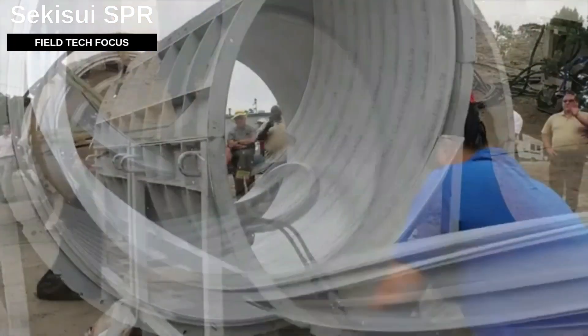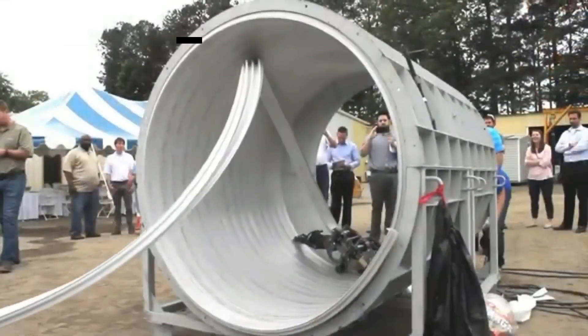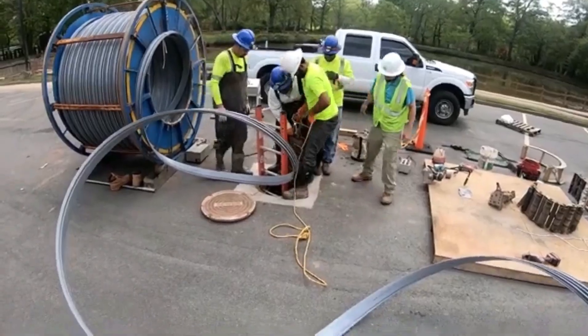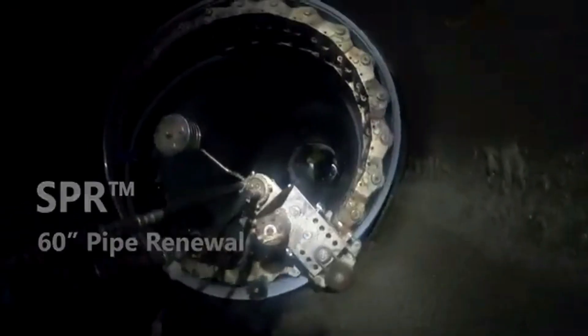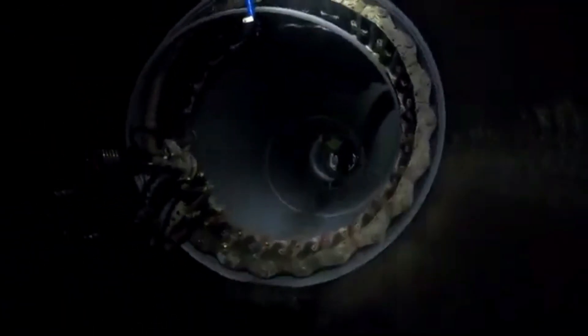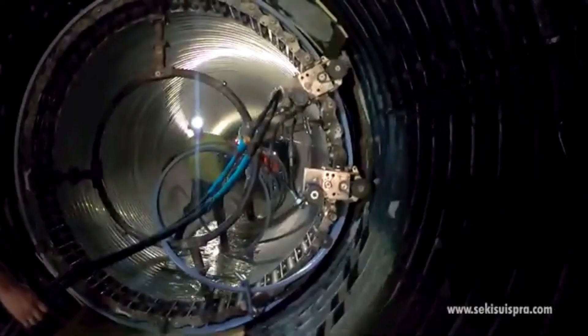SPR technology allows fixing pipes made of any material, be it concrete or fiberglass, in both horizontal and vertical positions. It works by using a plastic profile to create a new pipe inside the existing one, coil by coil. To enhance reliability, a steel reinforcement is added to the profile, chosen based on the project requirements.